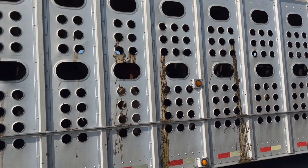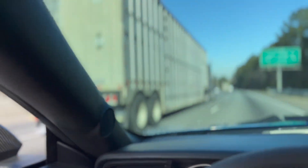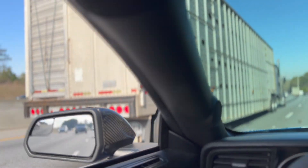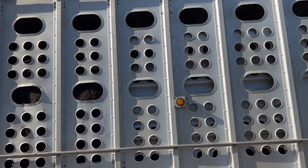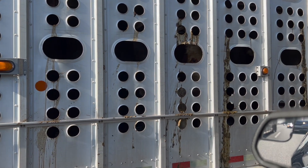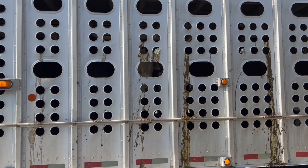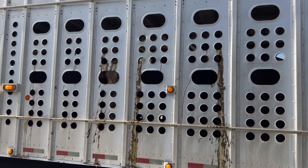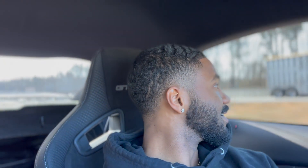Y'all looking? Can y'all see the horses in there? Look at all them horses — wait, I hope they're not getting shipped off to get cooked or something. Let's see if it's cows or horses. Oh, that's a horse — no wait, that's a cow. Y'all see that head? Look at that. Animals are so pretty to me, bro. I'm a huge animal person — this is a little insight into that. I really hope they're not going to get shipped off.